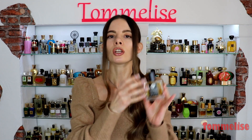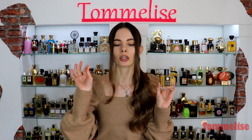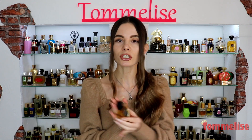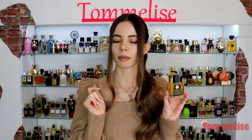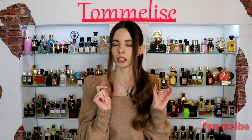Before we get started talking about my personal feelings and thoughts on it, I want to read you the official description and what Daniel Gallagher, the nose behind it, has to say. So, Behold! Patchouli opens with a bright melange of orange citruses like bitter orange, blood orange, sweet orange, clementine, and Tunisian neroli.